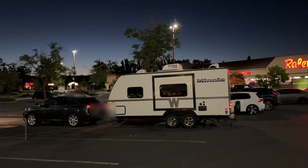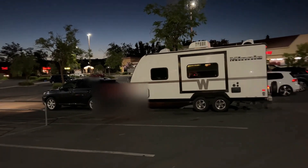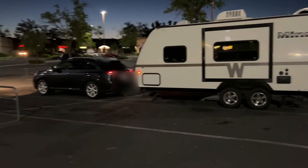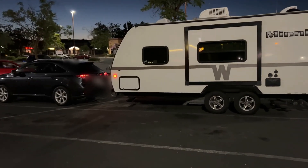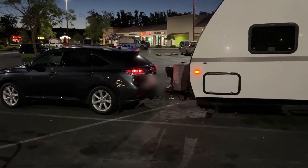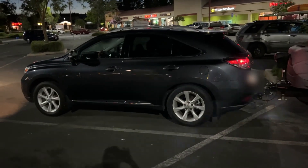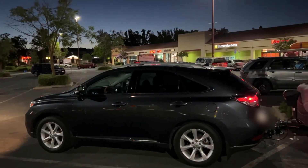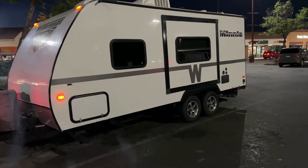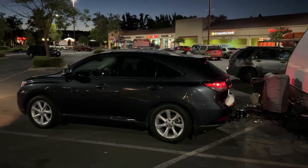We had to stop at Raley's to get some milk and things, but made it to hometown with no problems. 10.3 miles per gallon is what it averaged coming to Redding from Ashland. As you can see, nice looking hookup. Everybody needs to do their own research on what's safe and what you're comfortable with, but this one certainly did the job. I pulled a lot of trailer and the trailer did great.